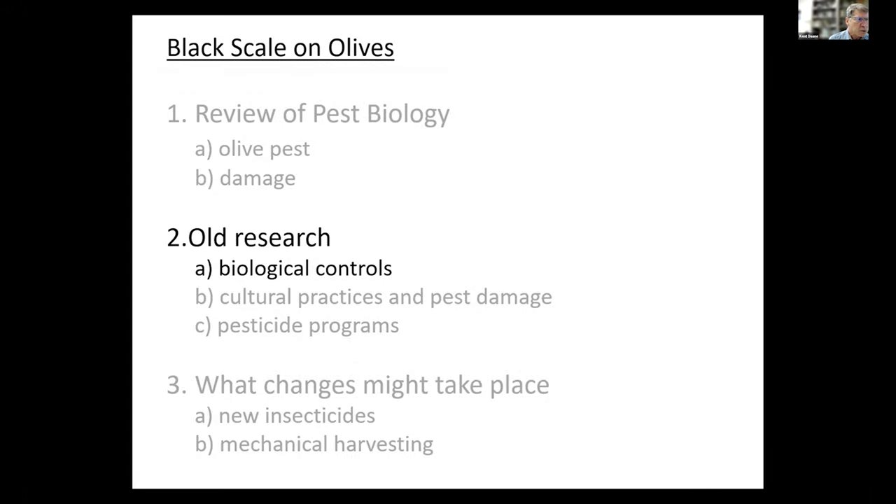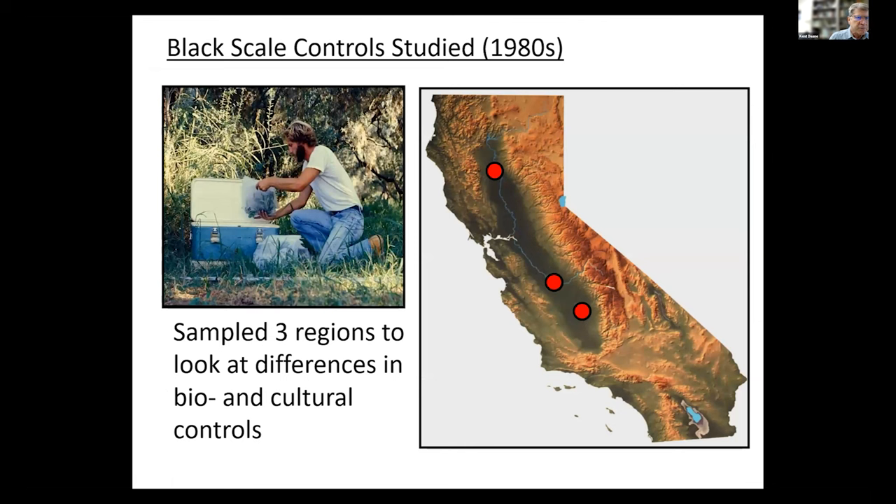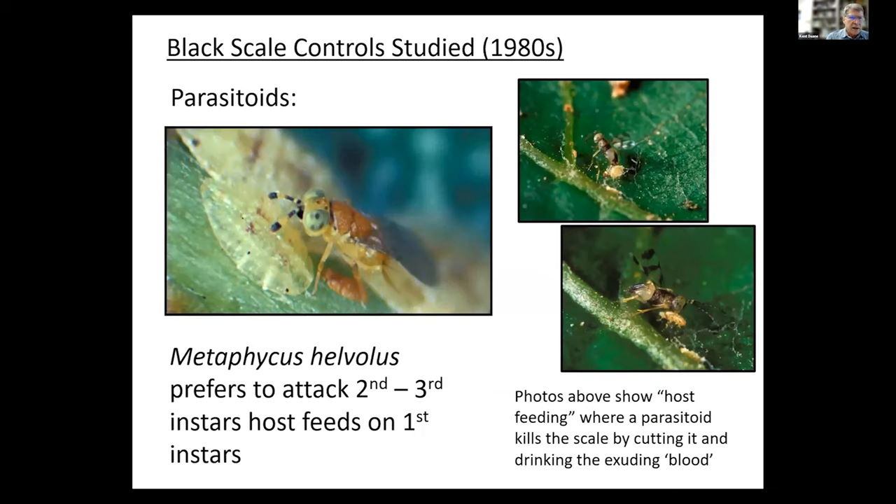We'll look at some of this older research, starting with biological controls and then going into cultural practice and pesticide. When I did this work, I sampled in three areas: Northern California, Central California, and Southern California, all in the Central Valley. I looked at different levels of natural control and the different development patterns of black scale with respect to different types of growing olives. Parasitoids were the most important natural enemy.